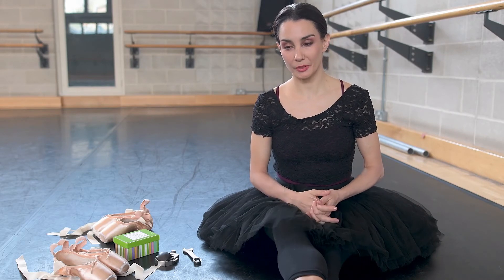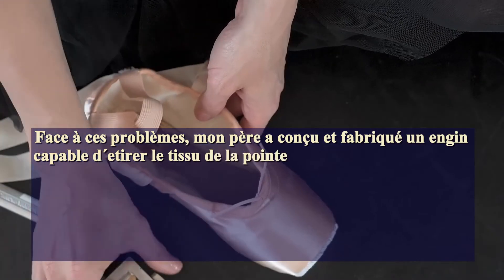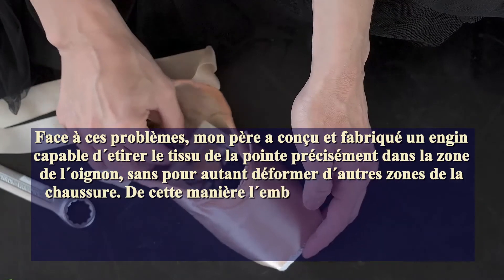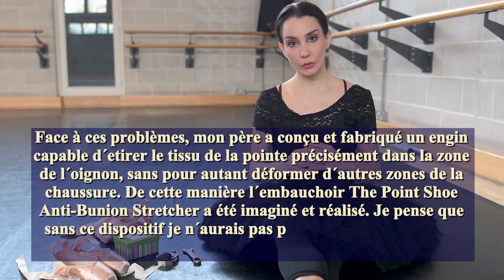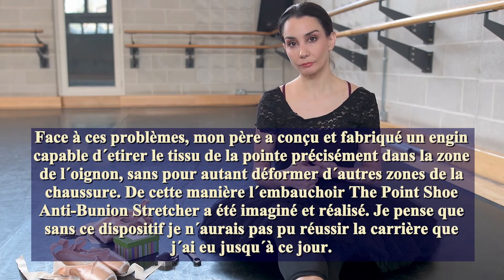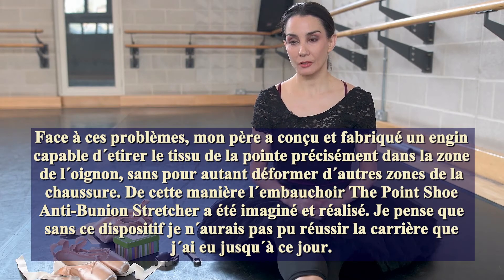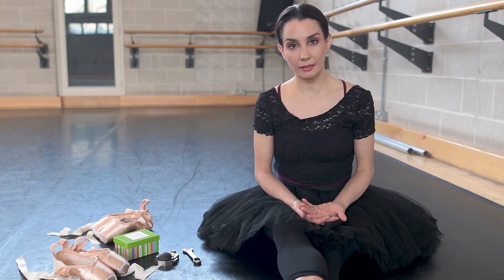So then my dad, who is a wonderful man, designed the anti-bunion stretcher, so that the shoe would be expanded only in the area of the bunion, but without losing any of the cavity or any of the shape. And that's how it was invented. I believe that without it, I could never have had the career I had.